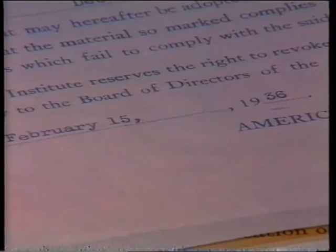In 1936, we were the first, and for years the only, German rope-making company licensed to display the API logo of the American Petroleum Institute.